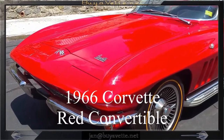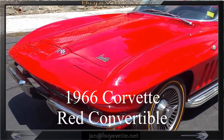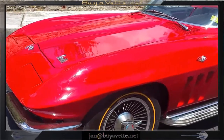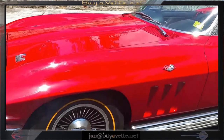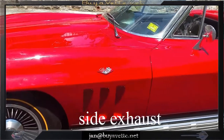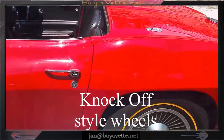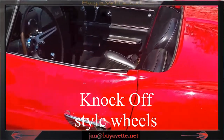Hello, Jan here at Biovet with this 1966 Corvette. This is a beautiful red over black with knock-off style wheels and side exhaust. This car looks good from both the outside and the inside.